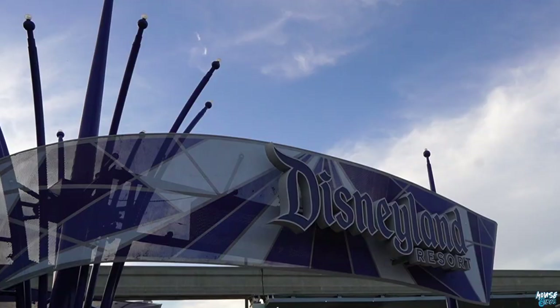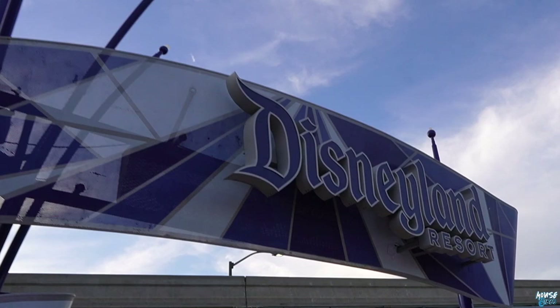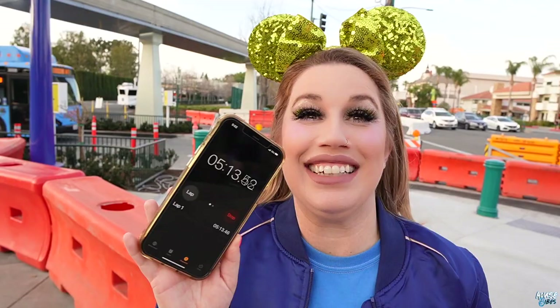We just left the Hojo and are on Harbor heading to Disneyland. Let's put this 8-minute convenience to the test — we're going to start the timer. It took 5 minutes, not 8! That's because we don't have kids and we can walk fast. Alright, let's get into the park and have some fun.